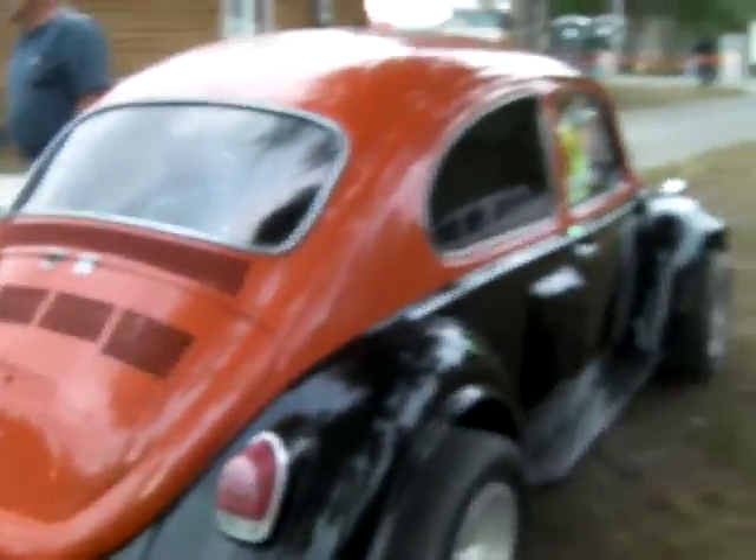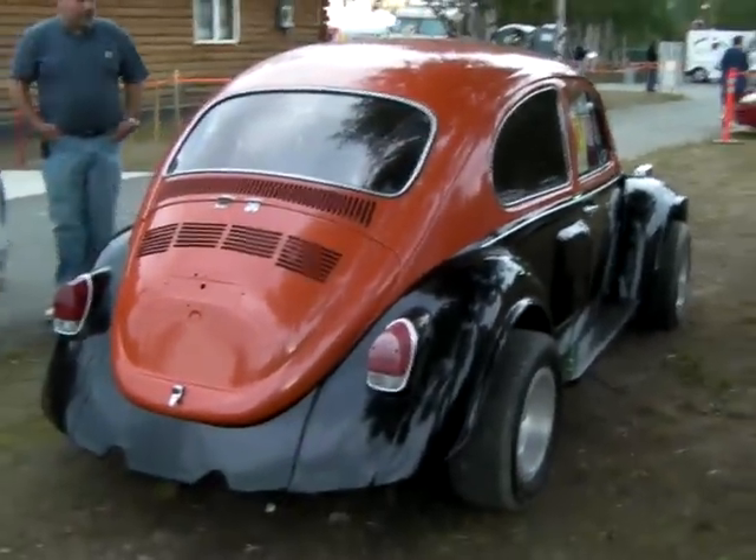Buy some wheels that I like to put on it. That's cool.